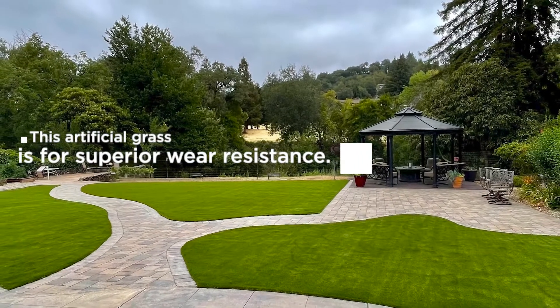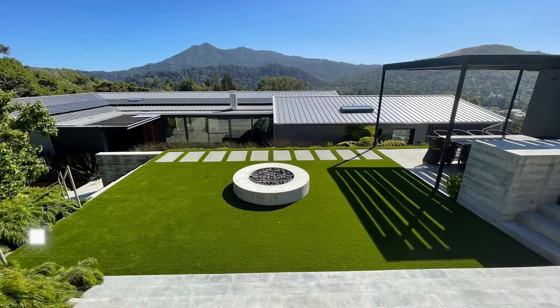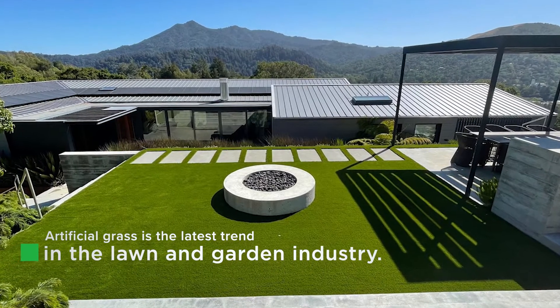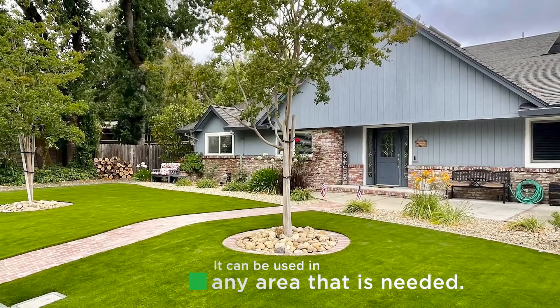This artificial grass offers superior wear resistance and can be used in any area that is needed. Artificial grass is made from polypropylene yarn, which is a type of plastic that has been developed for a variety of purposes. It has low maintenance needs and can last for years without needing a replacement.